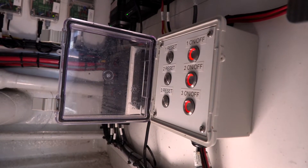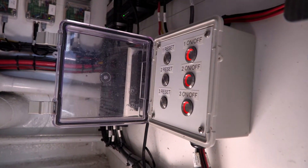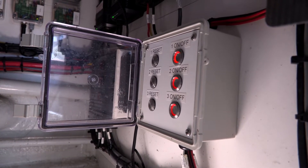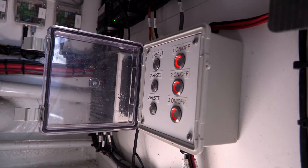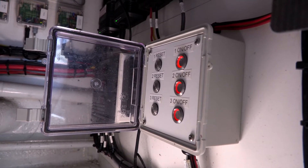These are the BMS power buttons — BMS stands for battery management system — and those turn each of the three battery banks on. They're connected to the control box that runs each battery. That's like the master power switch. If those are off, then everything downstream of them is off.